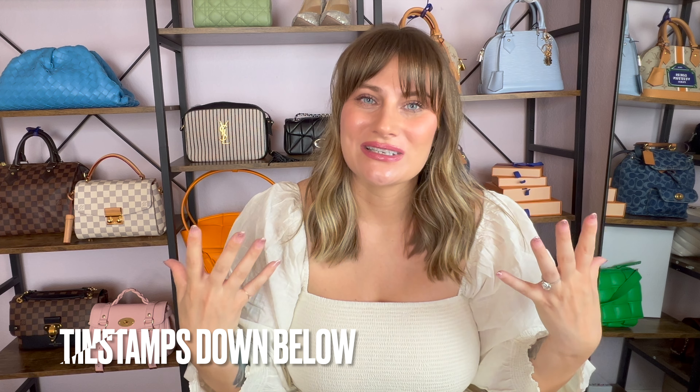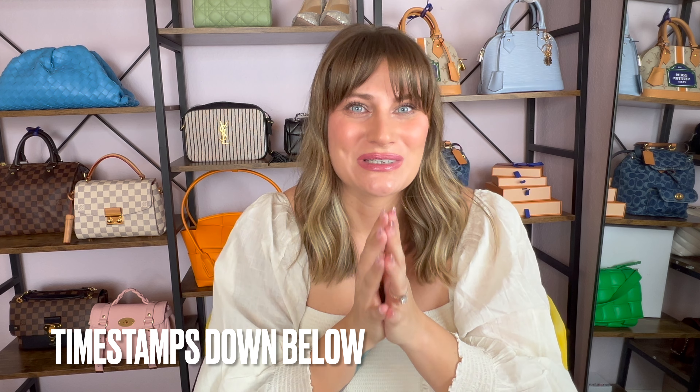Hi guys, welcome or welcome back. If you're new here, my name is Melissa and I absolutely love handbags. I don't like to spend a ton of money on clothes. I do love clothes, but where it's at for me is definitely my handbags because my handbags don't stop fitting just because I gain a few pounds. My clothes definitely stop fitting when I gain or lose a few pounds. So my handbags are always here to stay — they don't judge and they don't discriminate.